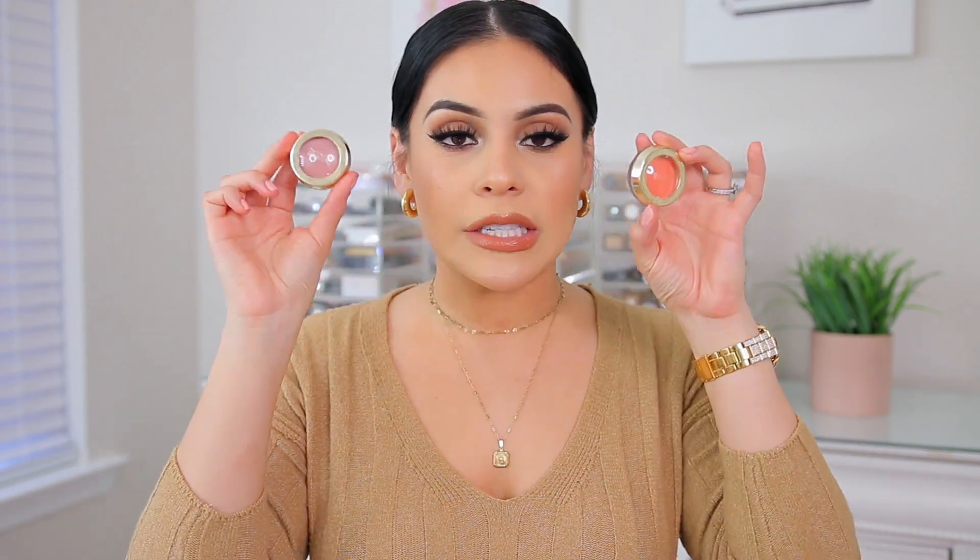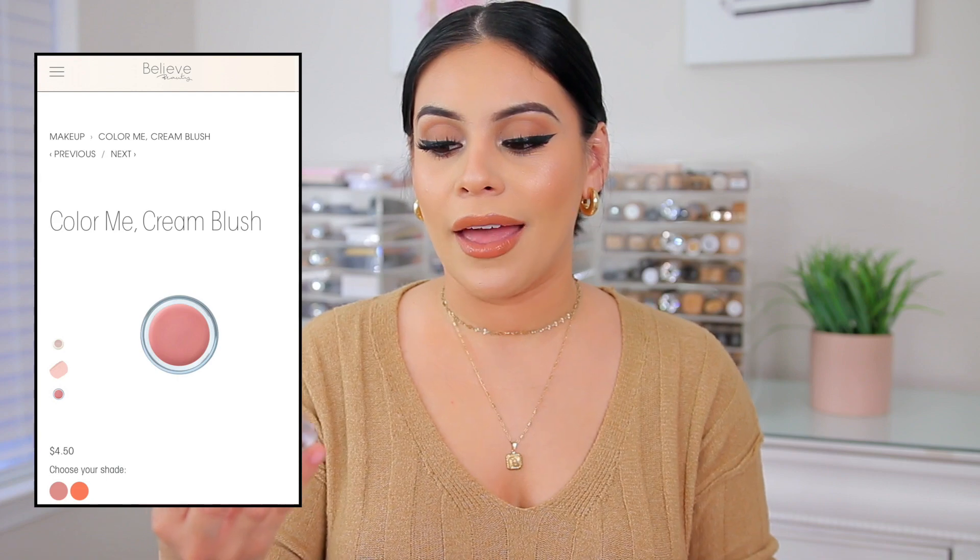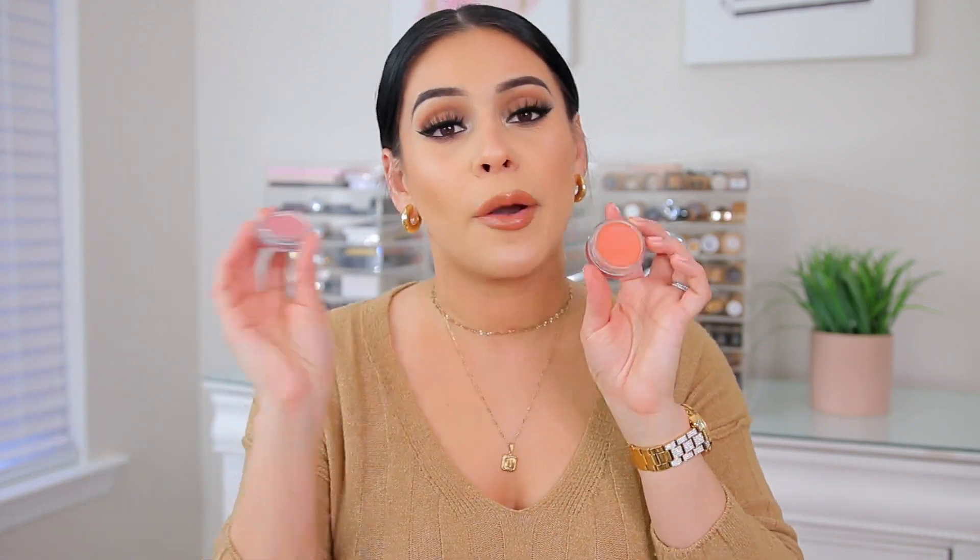Other cream blushes that I have been loving are these from Believe Beauty. These are extremely pigmented — like it's actually insane. I didn't really think anything of these when I tried them out, but these are definitely, in my opinion, better than Fenty Beauty or anything. They're comparable to the e.l.f. ones, but they're much more pigmented. If you like a lot of pigment with your cream products, I think you'll really like these.